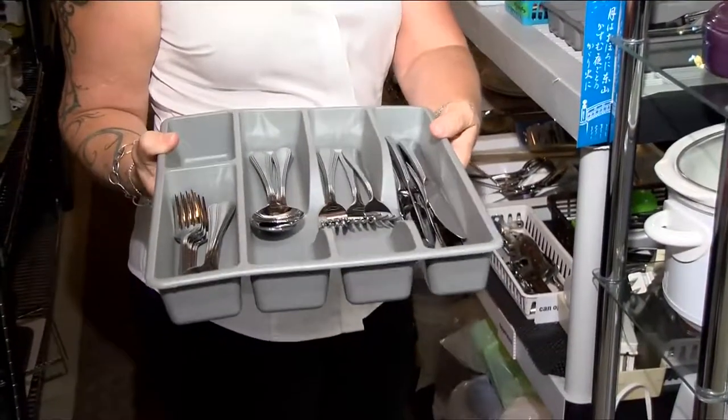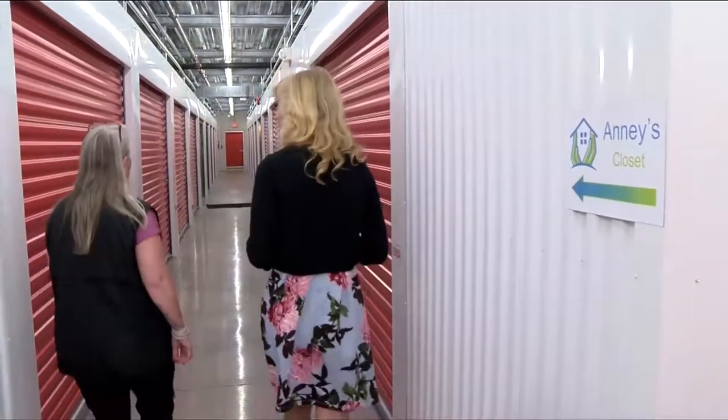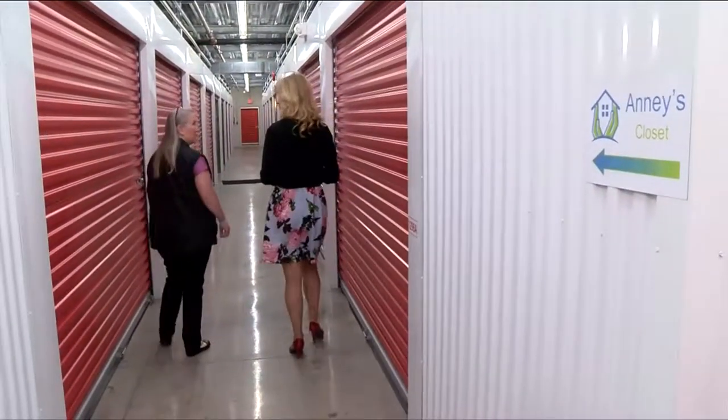We have girls aging out of foster care. When they say that they just want one spoon, we get them a full set — we say nope, take the whole thing.